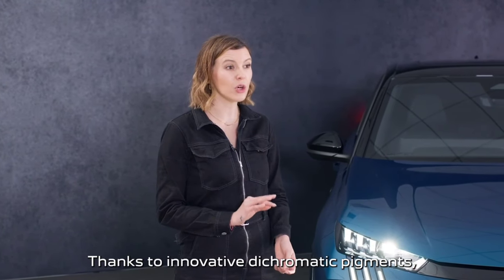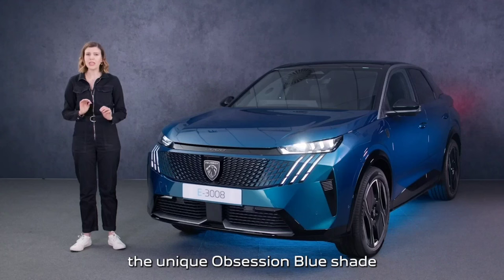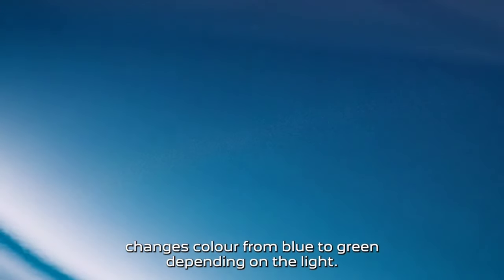Thanks to innovative diachromatic pigments, the unique Obsession Blue shade changes colour from blue to green depending on the light.